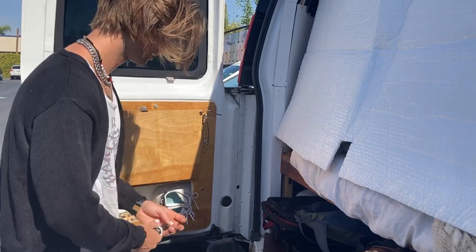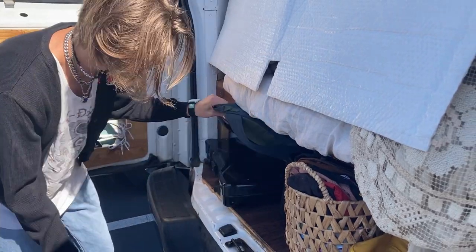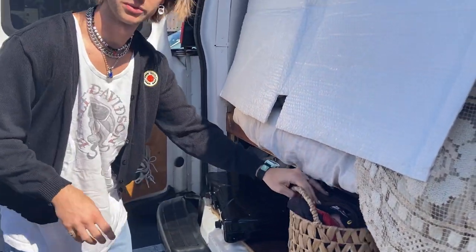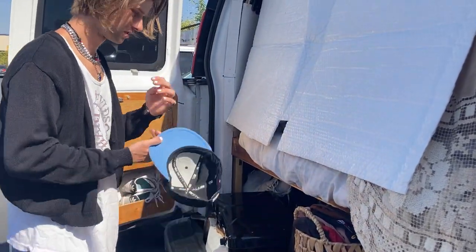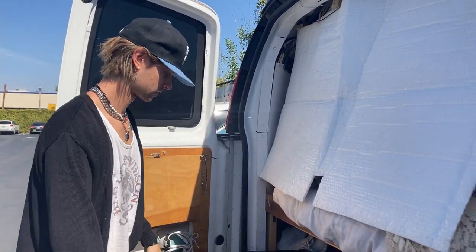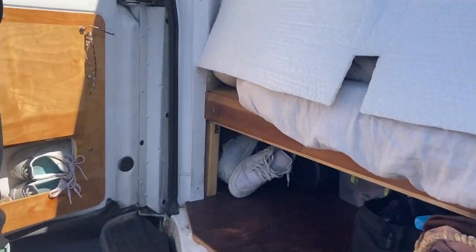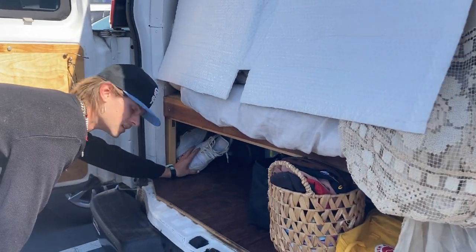Kind of like that, and then my shoes are under here. My shoes are all over the place — I kind of need to reorganize.